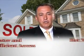Short of actually knowing the seller, nothing gets you faster, more efficient access to the hot new listings. The advantage, simply put: the best priced homes sell the quickest. And when you know about them first, you get the first chance.